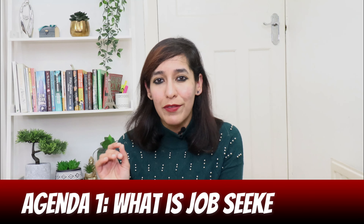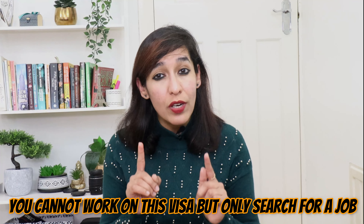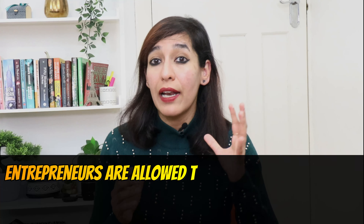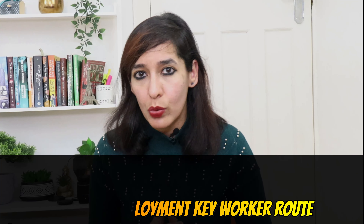Agenda one: what is a job seeker visa? As the name suggests, it allows you to come and look for a job in Austria. This visa is issued to highly qualified non-European citizens who are looking for a job in Austria but do not have a job offer. However, you cannot work on this visa — only search for a job. The job seeker visa is not limited to job seekers; entrepreneurs are also allowed to apply under the self-employment key worker route.